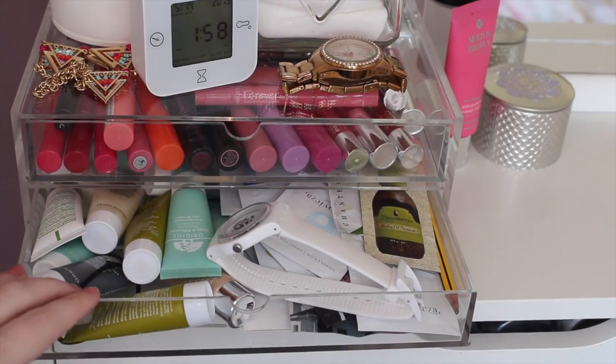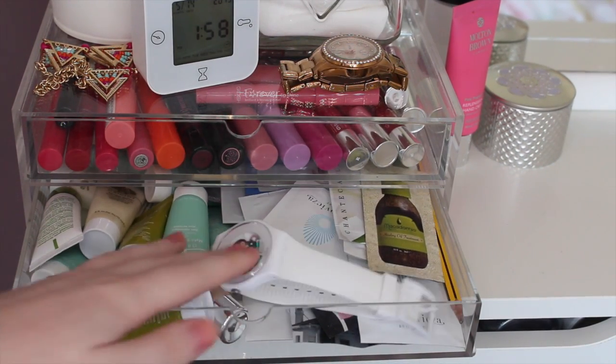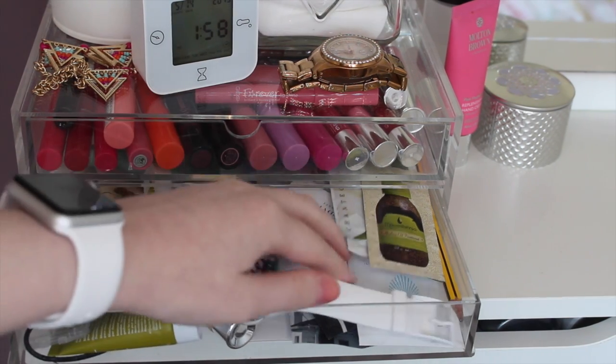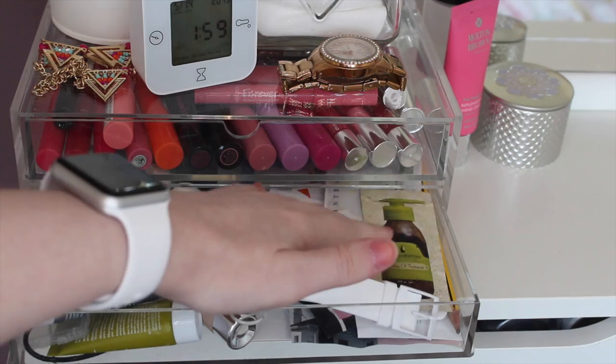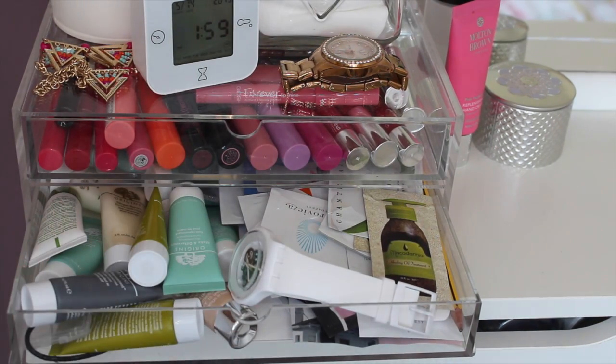In the bottom drawer I keep random things — I have my watch and lots of product samples. I have a lot from Origins here, and then a lot of those samples you get free when you purchase things from like Space NK or something like that.